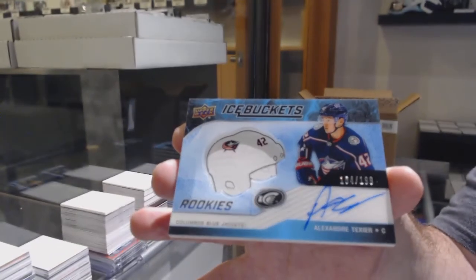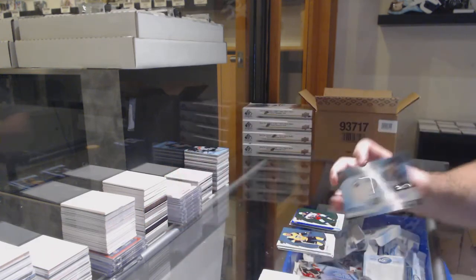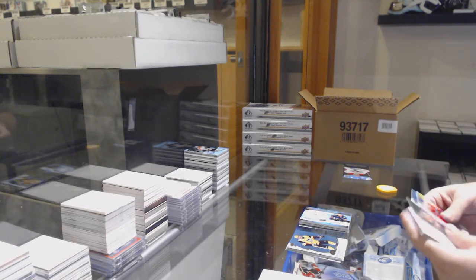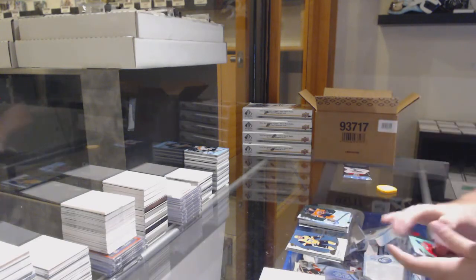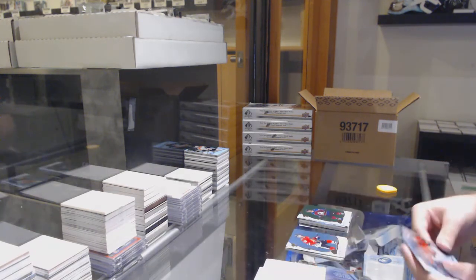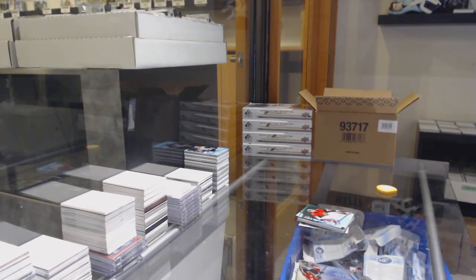And an Ice Buckets $1.99 of Texier. We've got a McDavid green for the Oilers, and a $9.99 of Joachim Nygaard Ice Premieres for the Oilers. And we've got a green of the Avalanche's Drantanen and a $4.99 rookie of Joey Decor. Thank you.